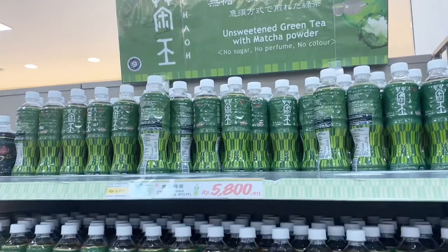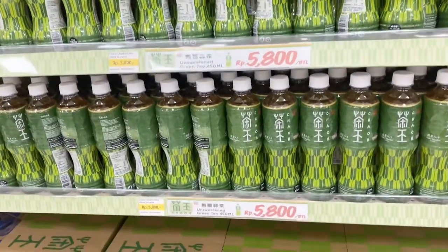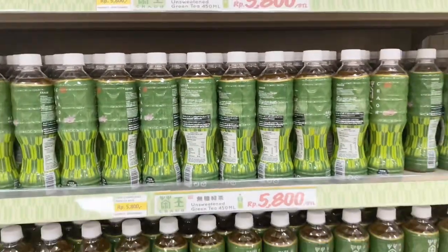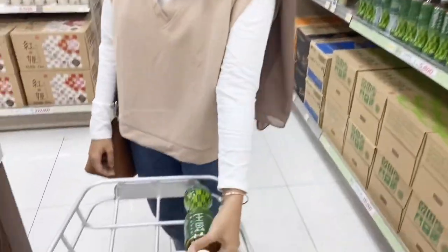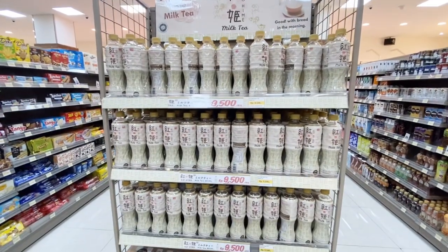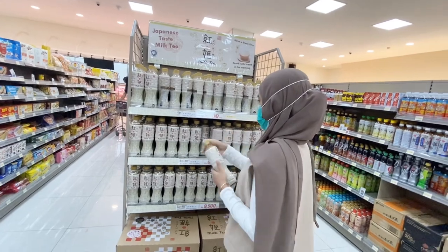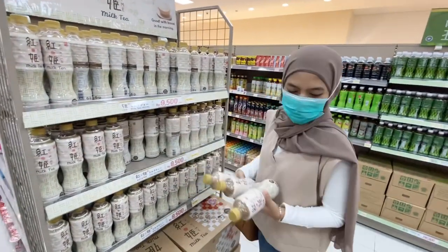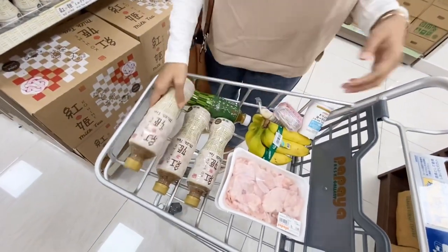After looking at the heavier food sections, I moved to lighter snacks and beverages. First I grabbed an oca drink — it seems to be a bestseller here given how much stock there is — priced at Rp5,800. I also got milti, which is supposedly also really good, priced at Rp9,500. I bought three because I like it that much.